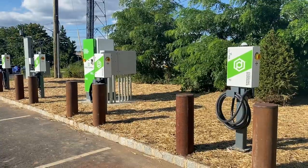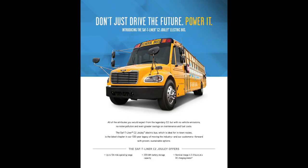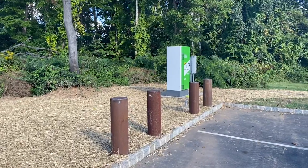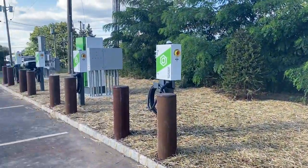Each bus can be charged within two to three hours, maybe slightly longer. They have 220 kilowatt hour batteries and can travel approximately 134 miles on one charge — easily a large enough range to accommodate any school bus on a regular day.